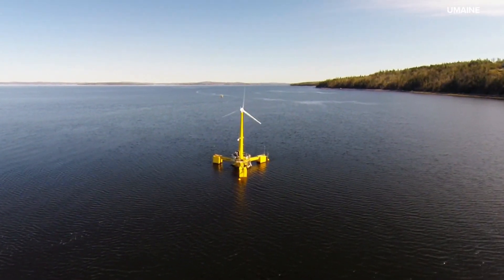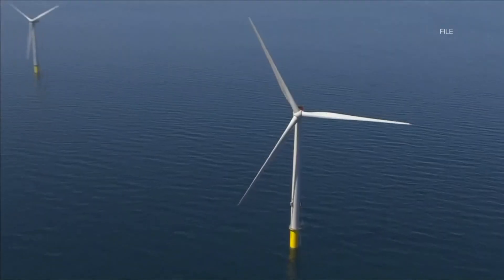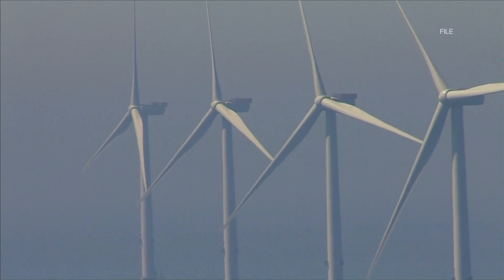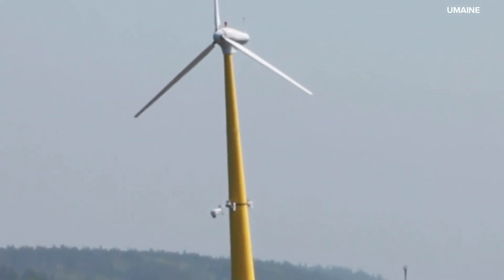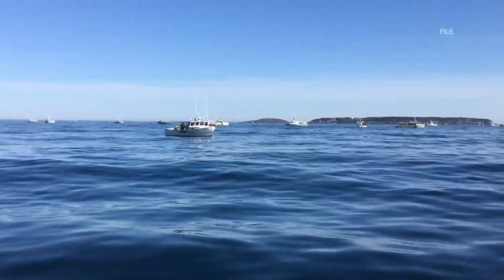Both companies are part of a worldwide movement of traditional electric companies migrating from fossil fuels to renewable energy. Because Maine is already looking to build more, the state is asking the federal government to approve a site over 20 miles out to sea for a research array of up to a dozen floating turbines for further R&D and a chance to build more of the University's design platforms in Maine.